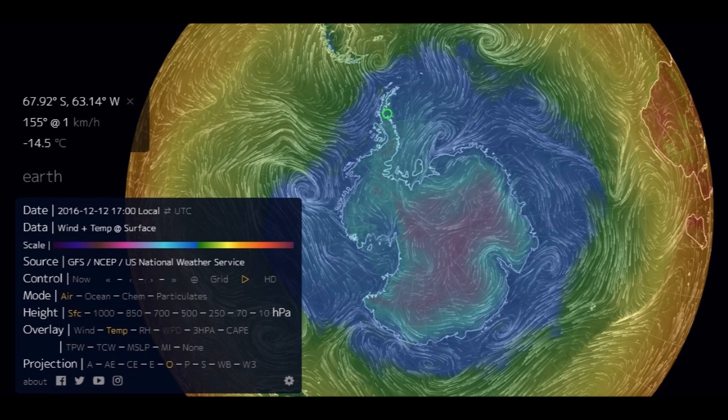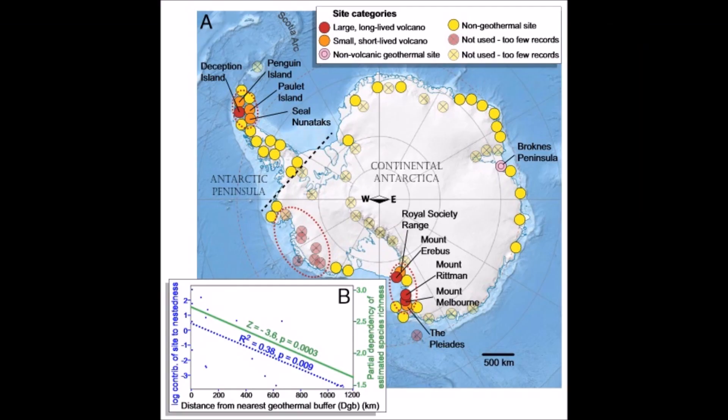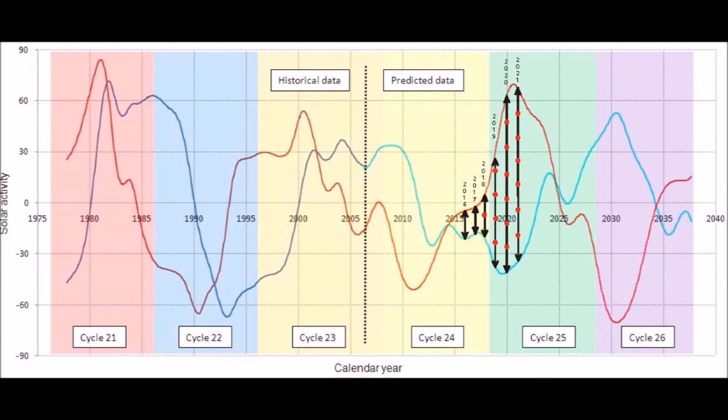Even in December, the height of summer in the southern hemisphere, it's still minus 14.5°C where that ice sheet broke off. And when it broke off about a week ago, it was minus 31. I don't know how ice can melt at those temperatures unless there's underwater volcanic activity — which there is all over the Antarctic Peninsula. And in every grand solar minimum, there's a direct correlation with increases in volcanic activity.